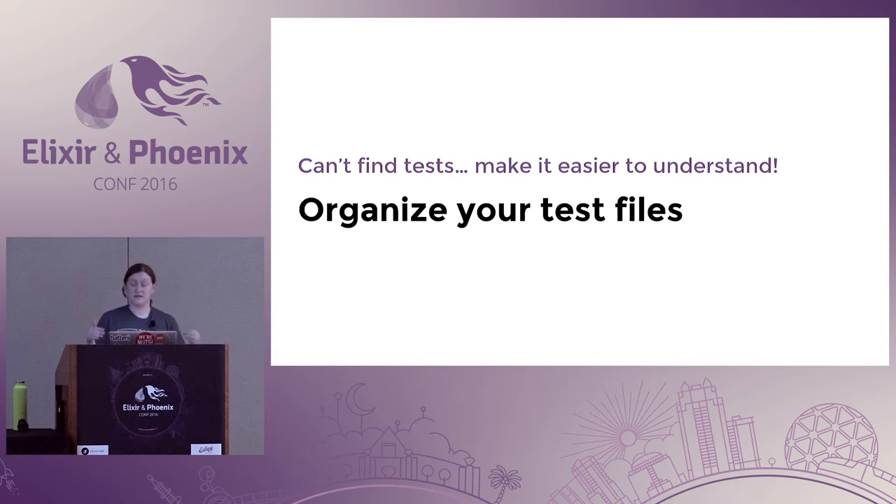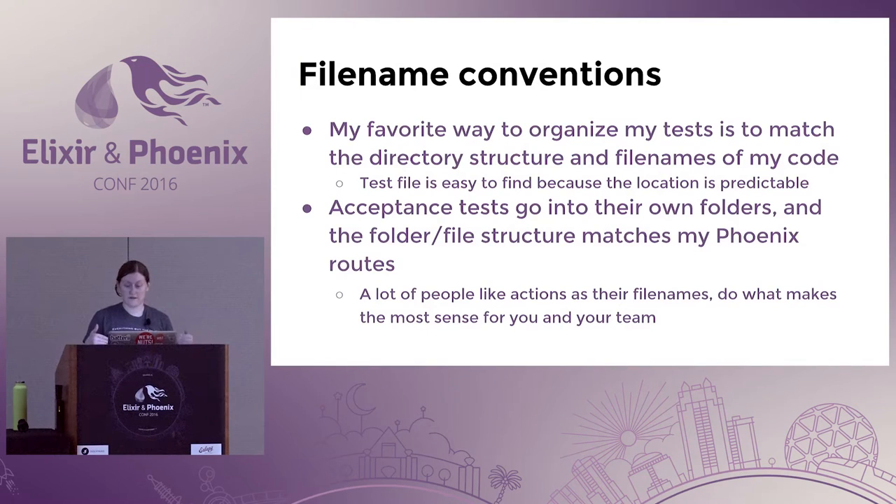If you can't find your tests, we can work on making that easier by creating a system for organizing your test files. My favorite way is to match the directory structure of the files in my actual codebase — a one-to-one correspondence that's super predictable. For acceptance tests, they go into their own folders. I personally like to match my Phoenix routes because that's my mental map of the system, but a lot of co-workers prefer using actions as file names and basing the directory structure around models. Either way works — you just need to come to one conclusion and not try to mix and match.